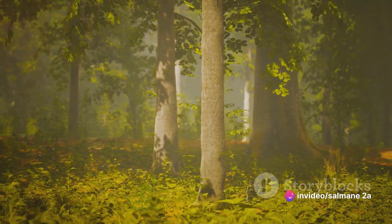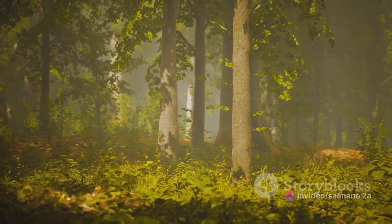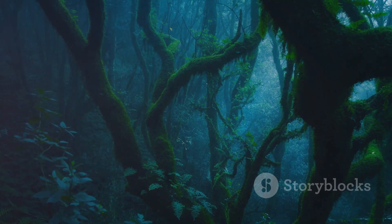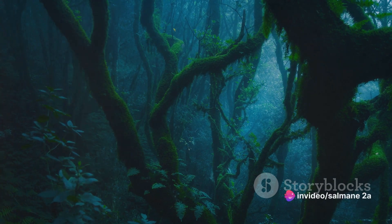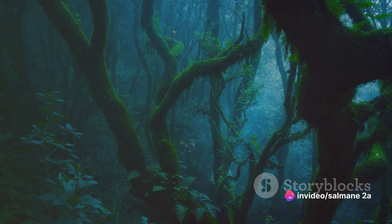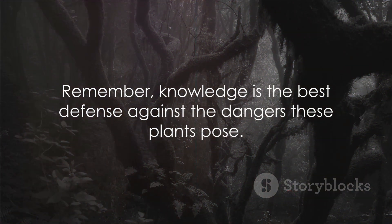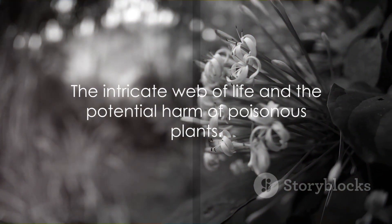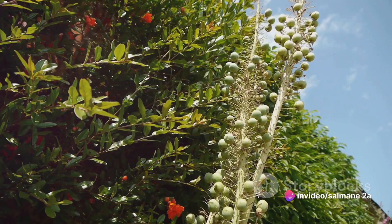These plants serve as a reminder of the paradox of nature — beauty often conceals danger. It's crucial to recognize these plants and understand the risks they pose. Whether you're a gardener, a hiker, or simply someone who enjoys the outdoors, remember: the best way to safeguard against these threats is to stay informed and cautious. Knowledge is the best defense against the dangers these plants pose. It's important to remember that while these plants are dangerous, they are also a vital part of our ecosystem.